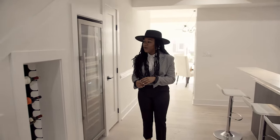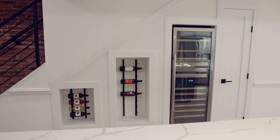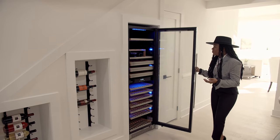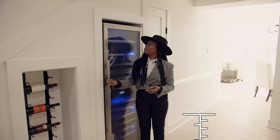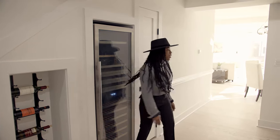In this area, you have not only where you can store your red wines, but you also can store your white wines, because you have your wine cooler here. It's almost as tall as me — actually, that is taller than me. I'm so short.